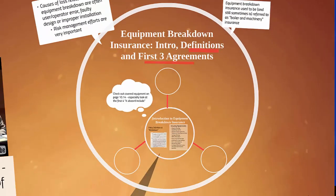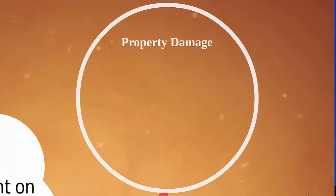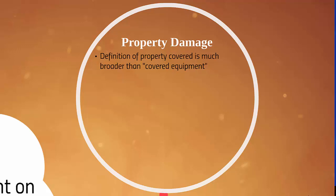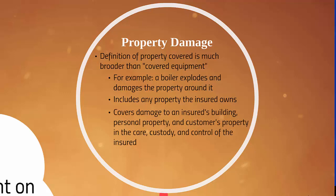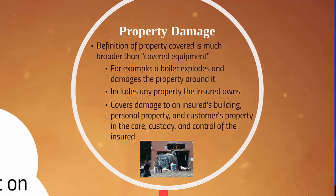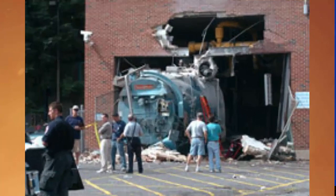Now let's talk about the first three insuring agreements. The definition of property covered is much broader than covered equipment. The covered equipment might have a loss such as an explosion, but it isn't only the damage to the equipment that is covered. For example, a boiler explodes and damages the property around it. It includes any property the insured owns — damage to the insured's building, personal property, and customer's property in the care, custody, and control of the insured.